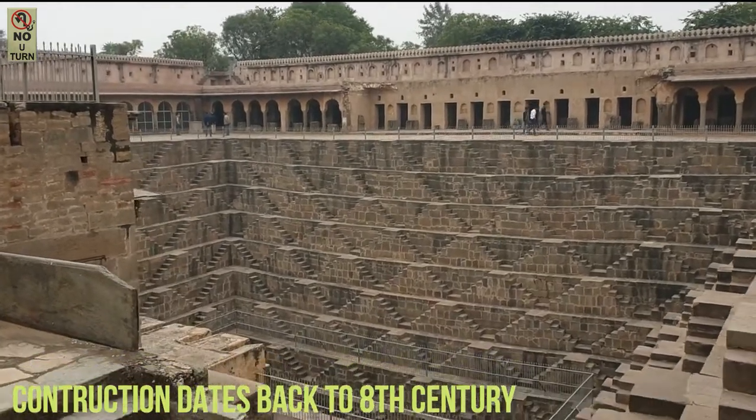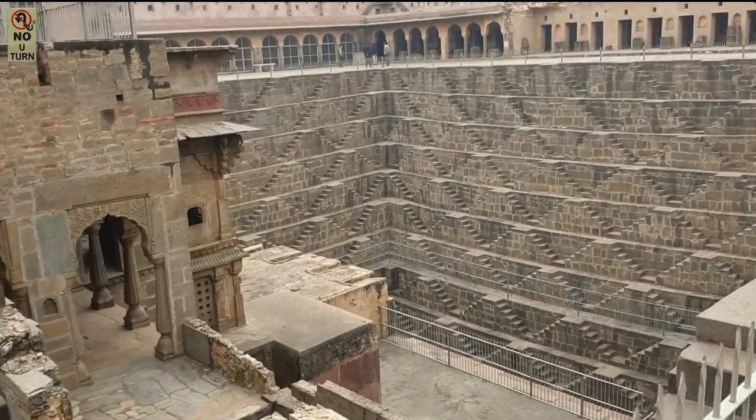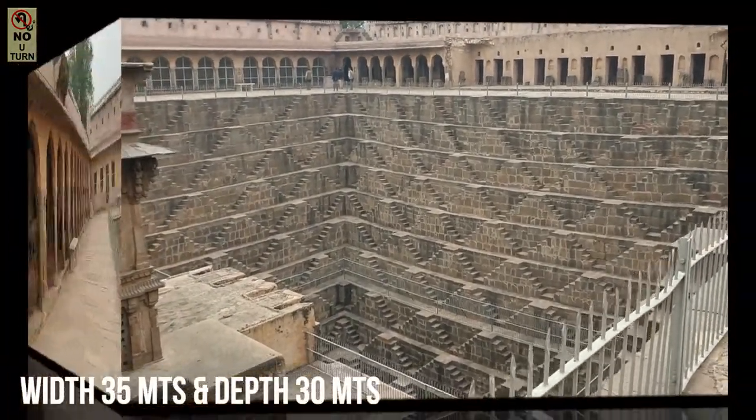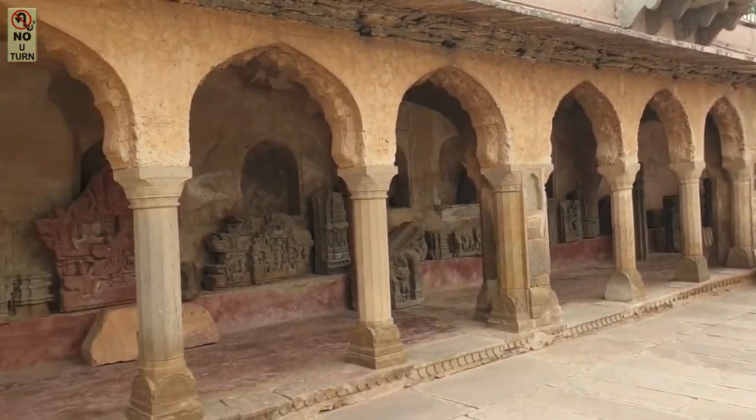This well greets you almost immediately on entry, and the first impression is a wow feeling. It's huge, both in width and depth, with an ancient look, and we can guarantee you it's the biggest well you've ever seen.